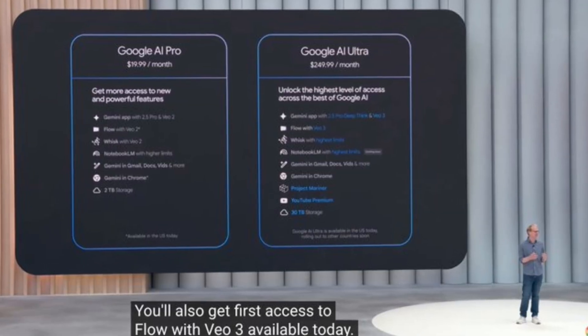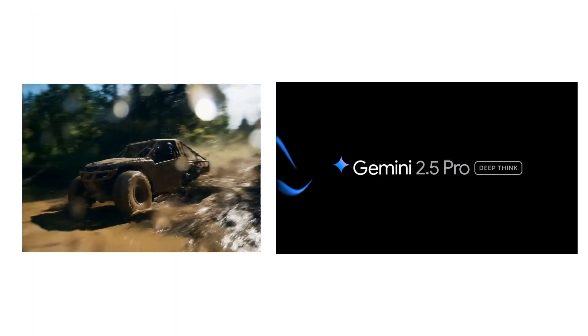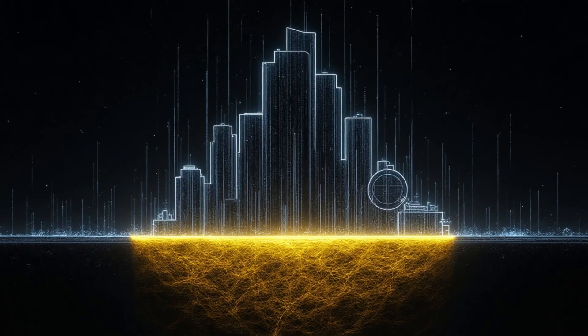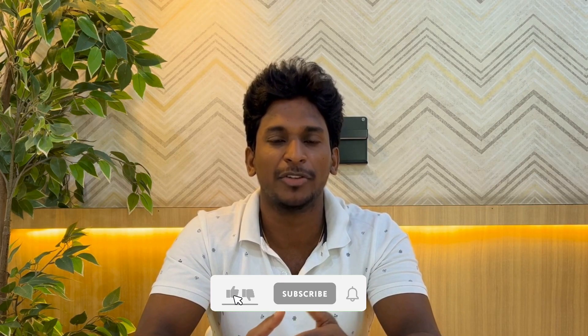They're also offering Google AI Pro and Ultra subscription plans for users and businesses that want access to the most advanced features and models like VO3 and Deep Think. So overall, this Google I/O was more about a full-scale push into an AI-integrated future. They're clearly aiming to make AI foundational to pretty much everything they do. It's a lot to take in, but many of these tools and features will start rolling out soon, and it'll be interesting to see how they change the way we work and use technology.